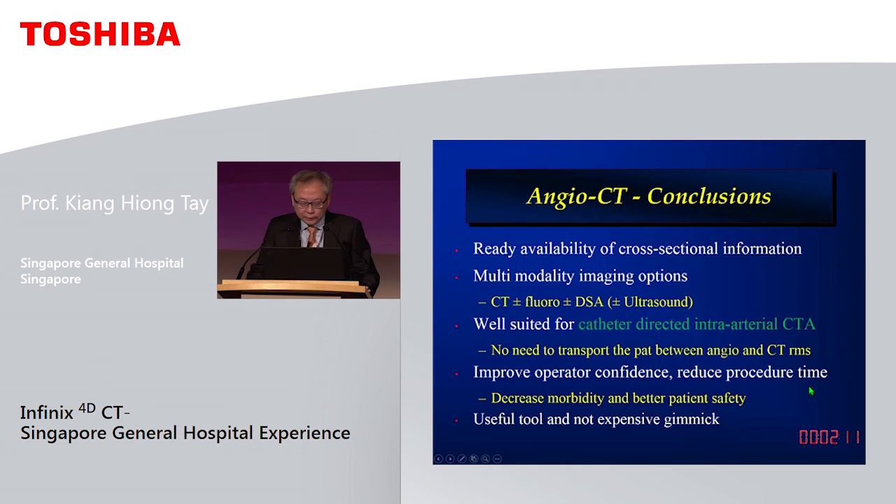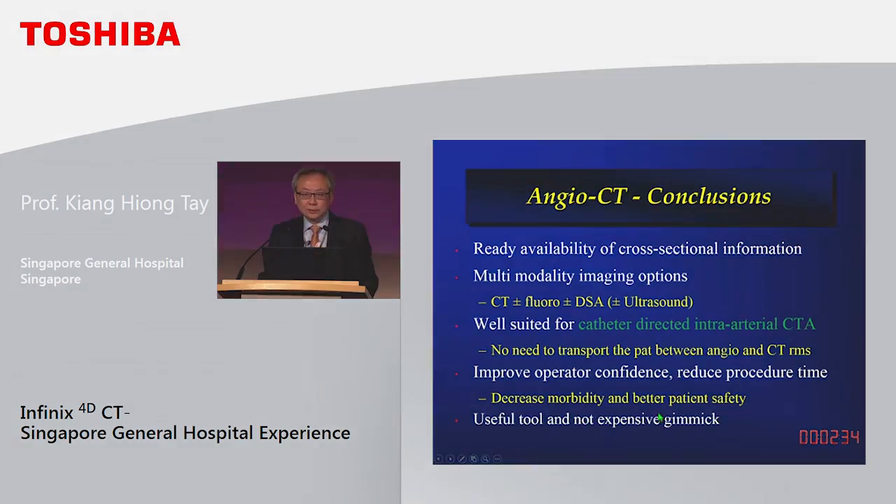In conclusion, angio CT gives you readily available cross-sectional information, which is very important for good TACE and radioembolisation, as well as many other complex embolisation procedures. We have found this to be extremely useful — it definitely improves our confidence in these procedures. It is a genuinely useful tool and not an expensive gimmick. Thank you very much.